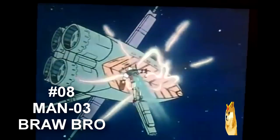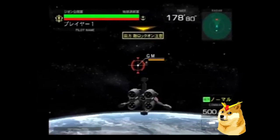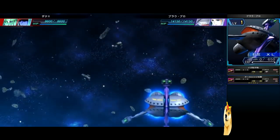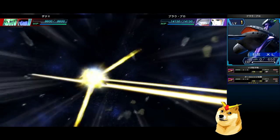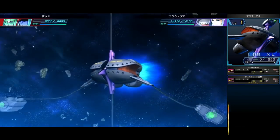Sitting in at number 8 is the MAN-03 Bra-Bro — suiting something that has the name of a modern day bodybuilder, this machine is a 2,602-ton behemoth. Armed with a two-barrel mega particle gun, wired mega guns, and even a separating body system, the Bra-Bro could have been a force to be reckoned with. Unfortunately, all three models were destroyed during the One Year War.